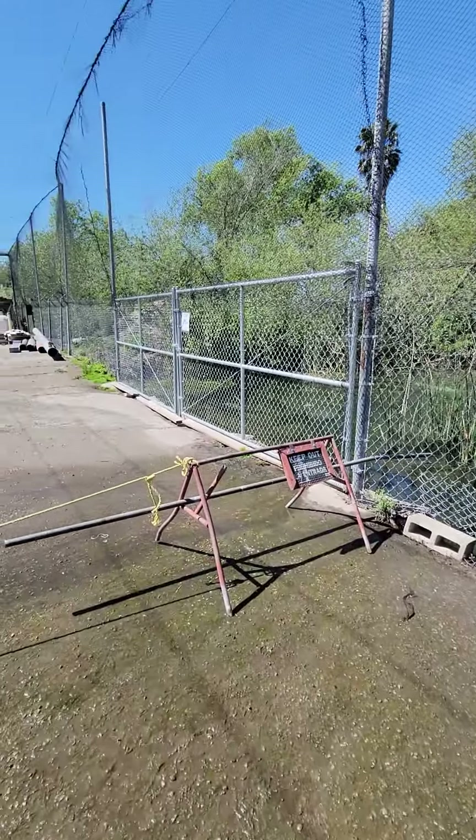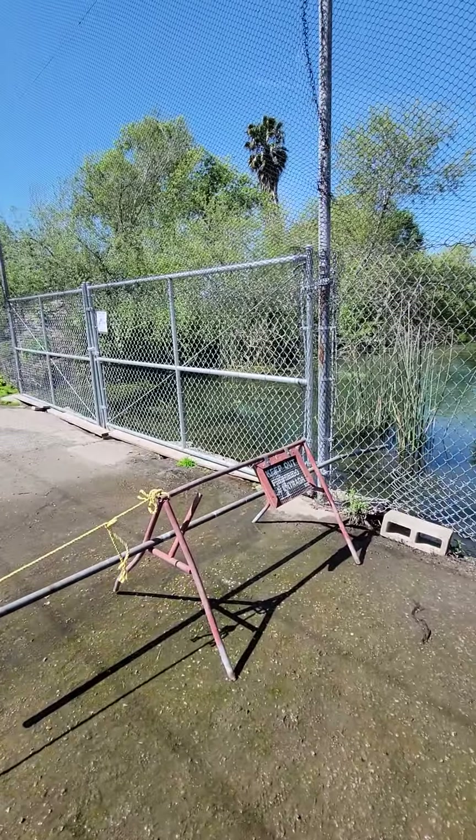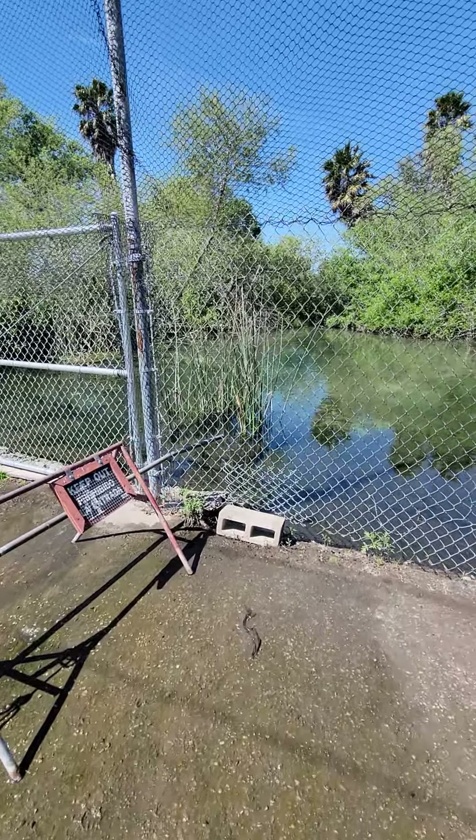So this is the pond at the end. When you enter the trout hatchery to the right, this is the pond that I was talking about.